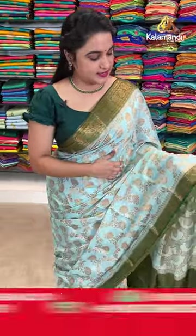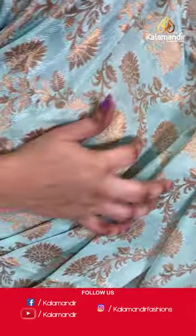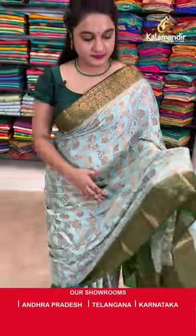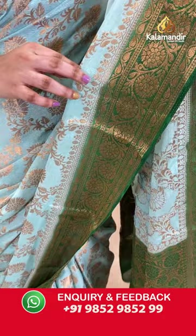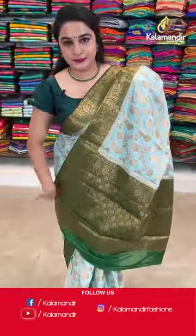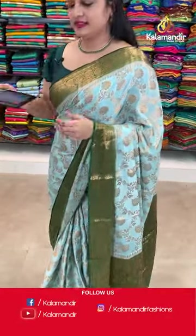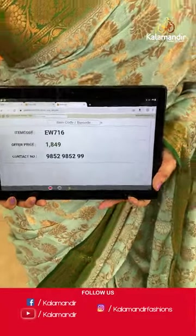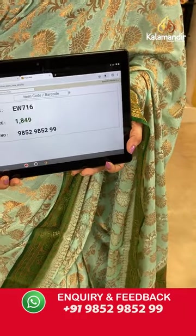You can see here it is in light sea blue and bottle green colour combination and all over the body we have got beautiful floral jar in golden zari, and that's the border — contrast border with the leaf wave and floral view and circles in golden zari. Contrast pallu with the leaf shaped floral jewel in golden zari. The saree is paired off with the contrast brocade blouse along with the border. Saree code is EW716 and Viva's price Rs.1849 only. To place an order, take a screenshot and share on our WhatsApp number which is 9852985229.